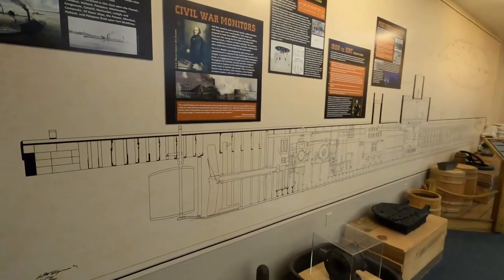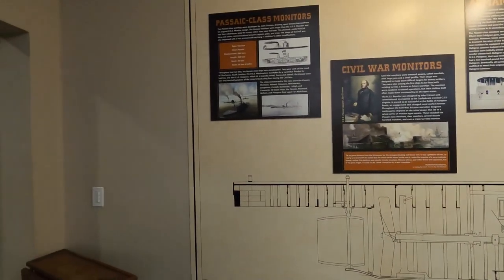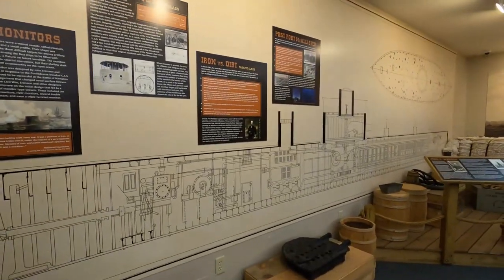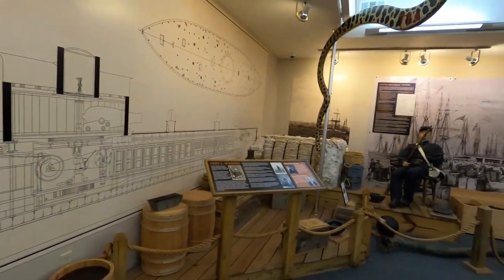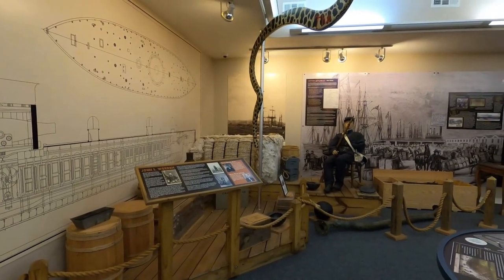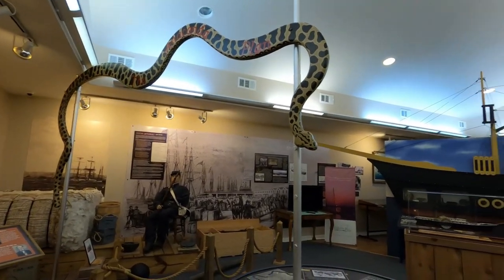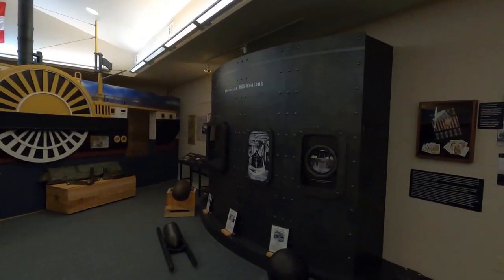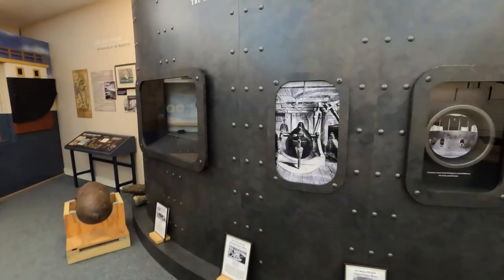This shows a model of what one of those ironclads like the USS Montauk would have looked like. They basically looked like a submarine does now — covered with metal and steel, and the shells would just bounce off of them. You really couldn't sink them unless you got one stranded in an area where it couldn't move, like on a sandbar. That's kind of what the outside of the Montauk might have looked like.